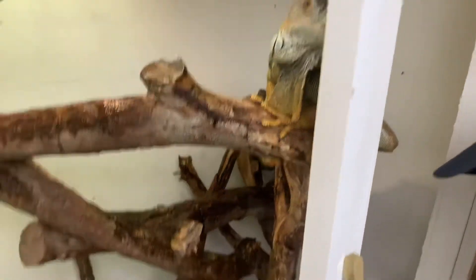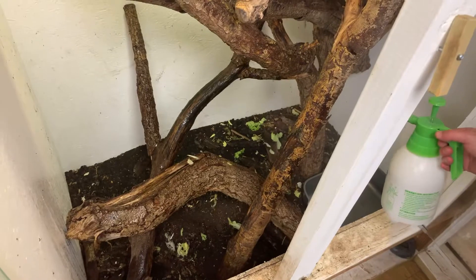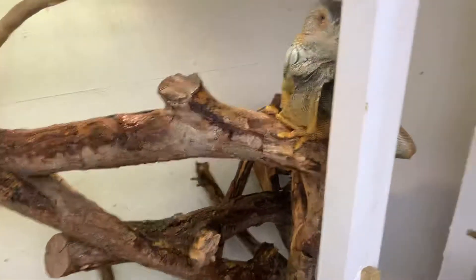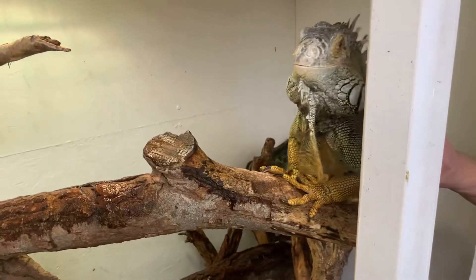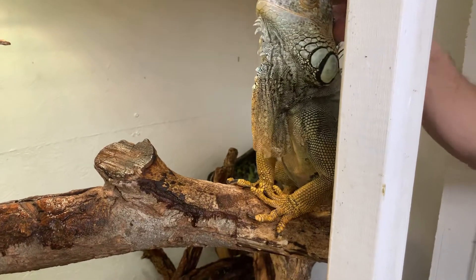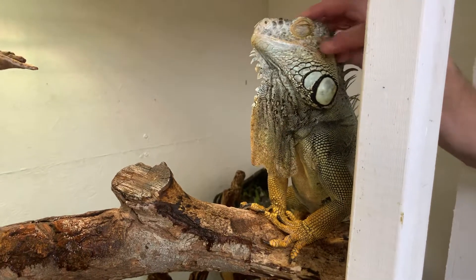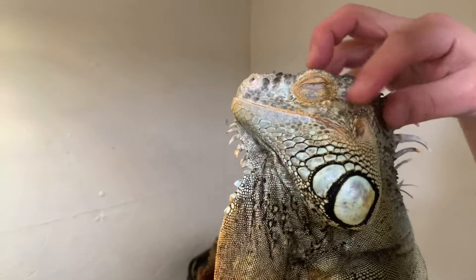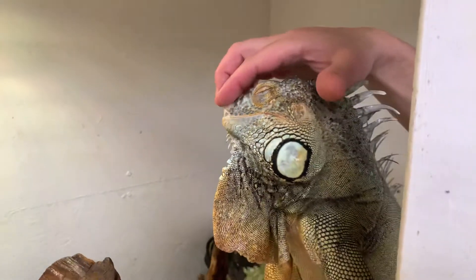It looks like he's dropped loads of food, but iguanas are vegetarian so they eat loads of veg, so that's really nothing. They don't like to lose a lot - they're so messy when it comes to eating. He just gets excited. Unlike snakes they shed in bits.